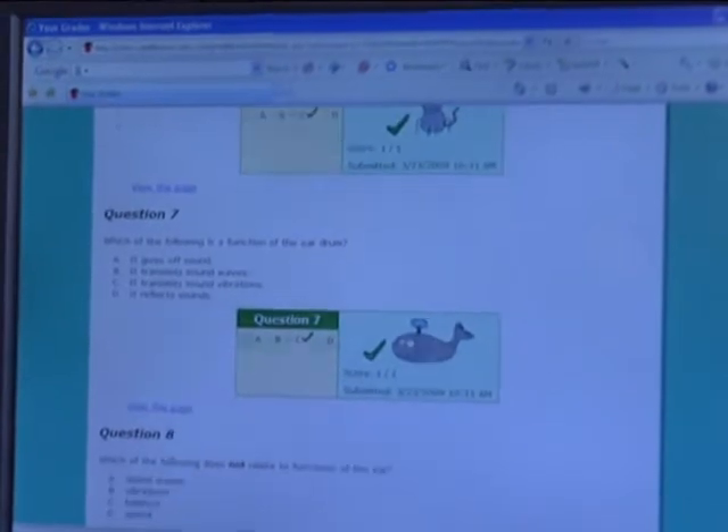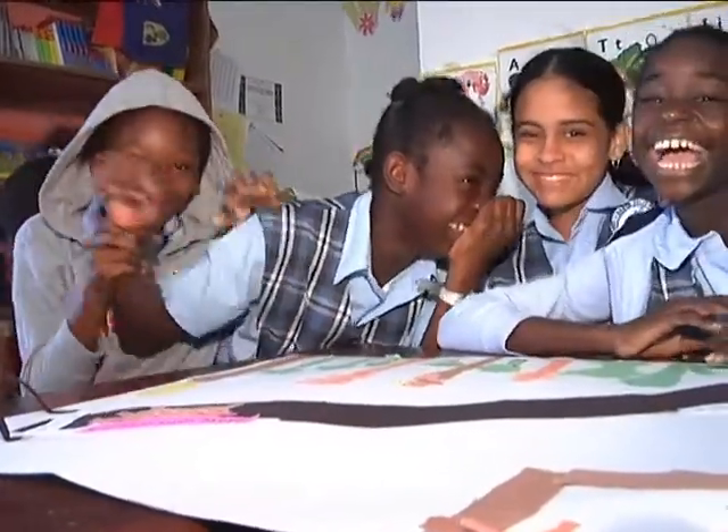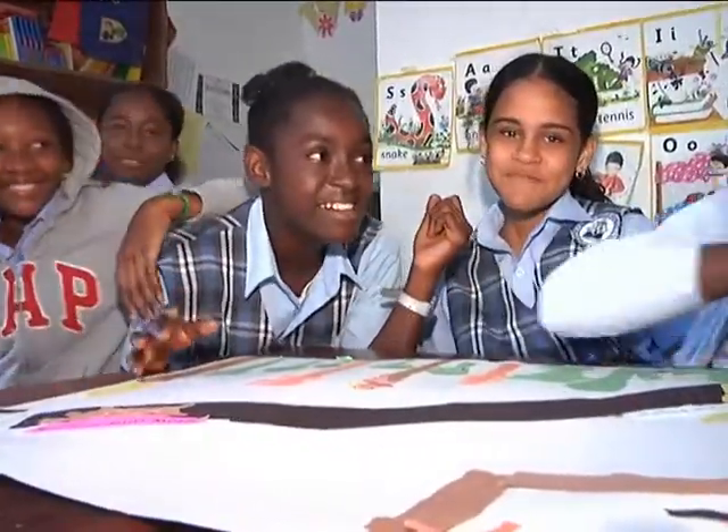News 4 took a trip to Asita Jolly today and, according to the students there, this program is proving to be very useful.